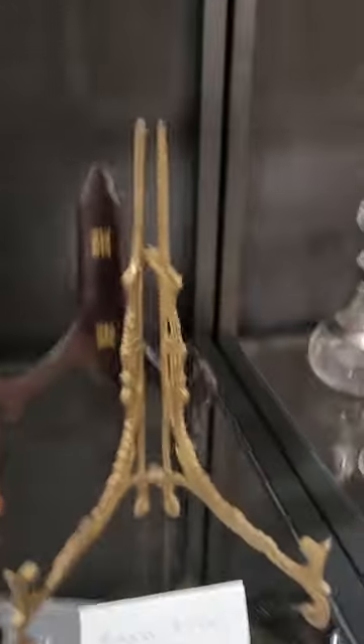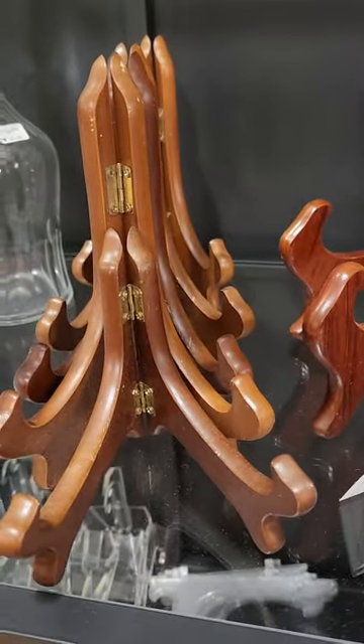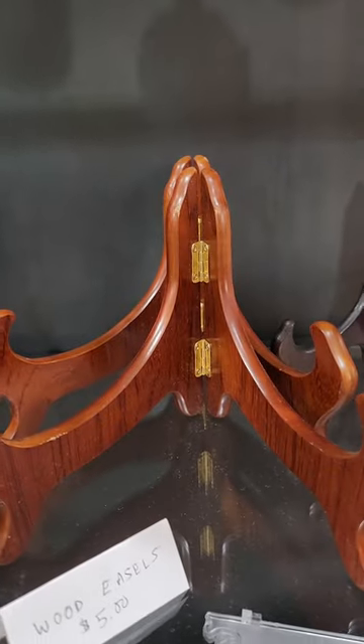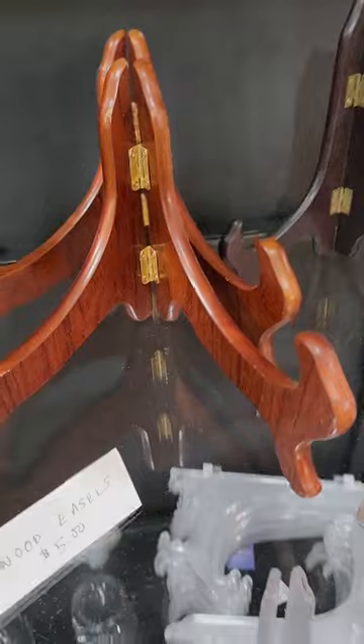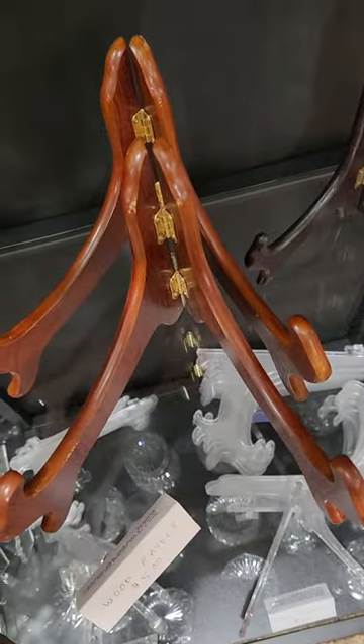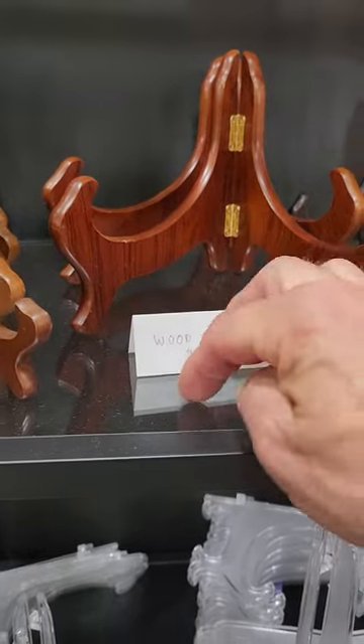I have some easels. Here's a brass one for $7. I'm going to have various wood ones — plate easels, bowl easels. These are longer arms than the typical ones. They are $5 a piece.